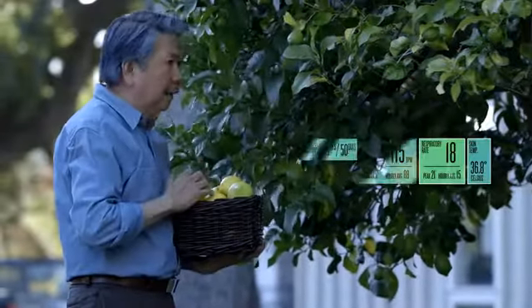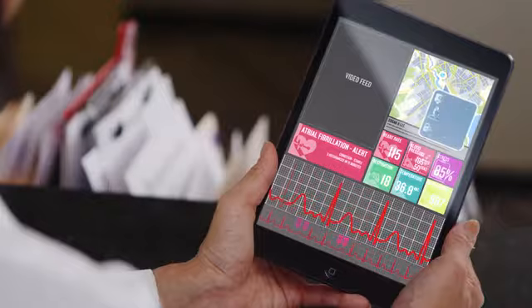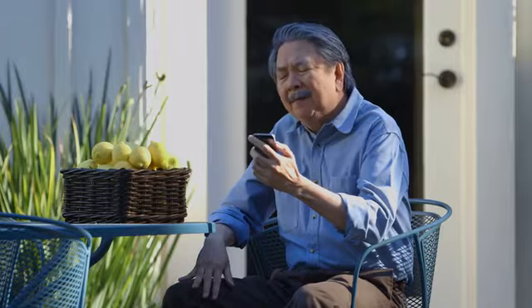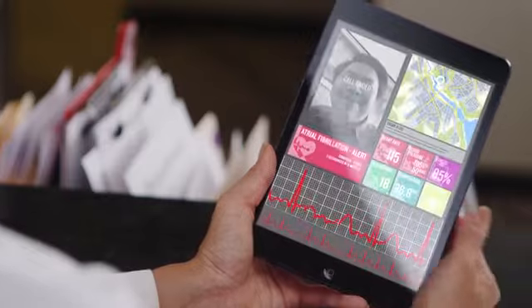Our real-time data analytics can detect changes in biometric measurements, whether sudden or subtle. Configurable thresholds allow for automatic notifications to caregivers or emergency services. According to a recent study, remote patient monitoring can reduce hospital readmissions by up to 62%. Long-term continuous monitoring provides comprehensive data that allows healthcare professionals to act preventatively.